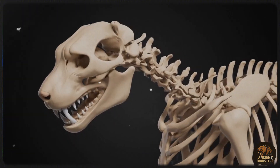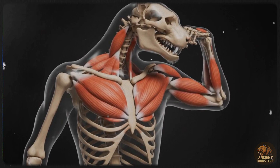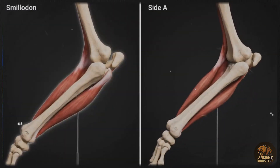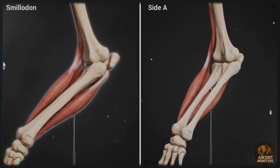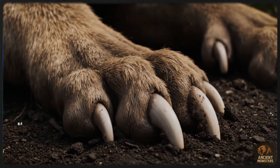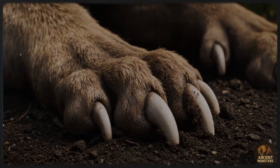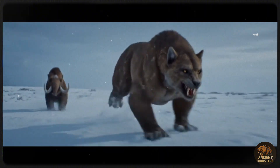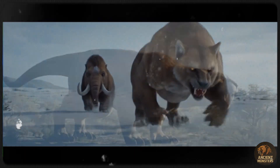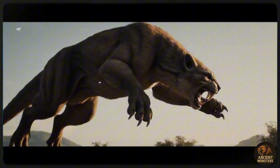But Smilodon wasn't just about teeth. This cat was jacked. Its bones were thick, packed with muscle, especially its forearms, which were 20% thicker than expected for a cat its size — those arms could pin down huge prey. And the claws? Massive, twice the size of a Siberian tiger's and bigger than a Kodiak bear's, even though bears outweigh Smilodon. These claws were perfect for gripping giants. Smilodon was also a high jumper, with a robust heel bone suggesting it could leap over 15 feet, probably launching onto a mammoth's back. Plus, sternum injuries hint at high-speed chases, so this cat was fast.